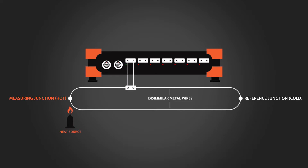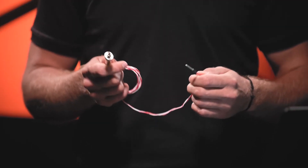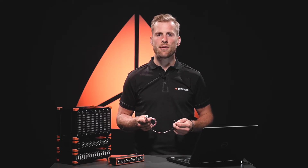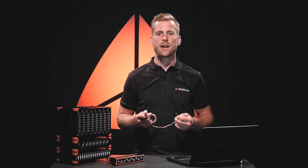Using RTD temperature sensors, which are generally considered to be among the most accurate temperature sensors available, you can easily expand the number of measurement points. In addition to offering very good accuracy, they provide excellent stability and repeatability.